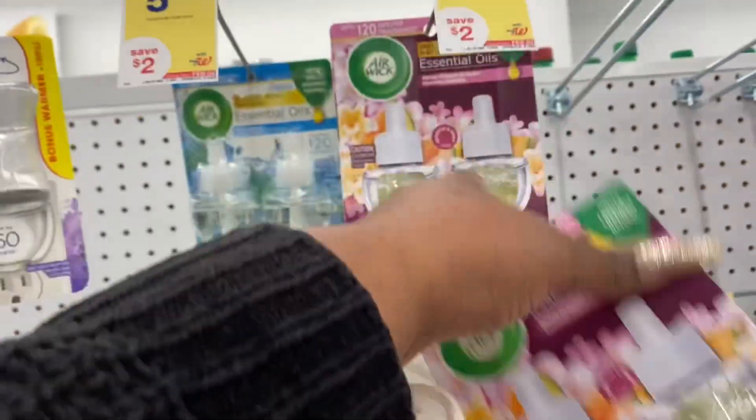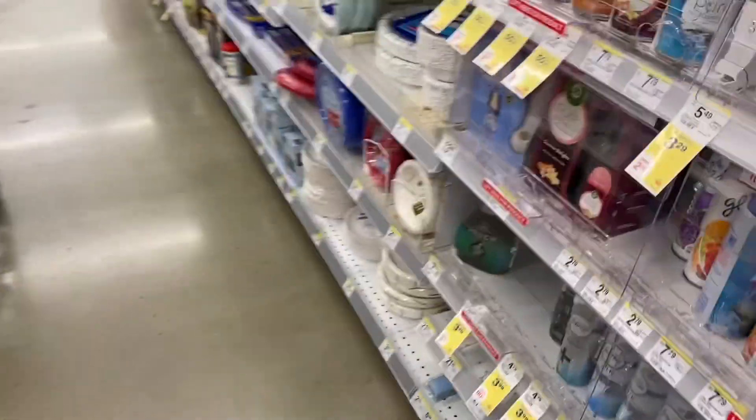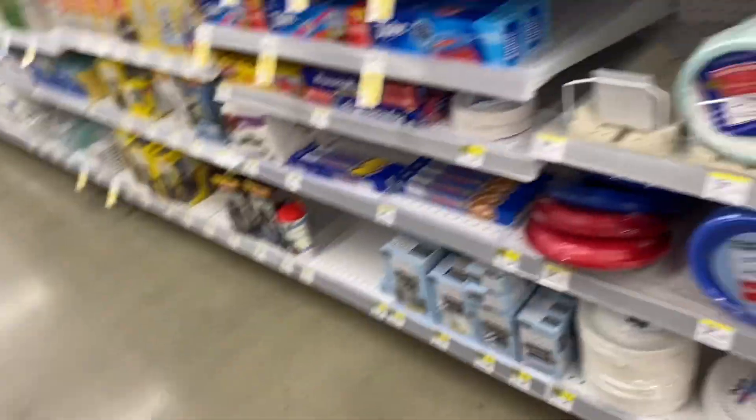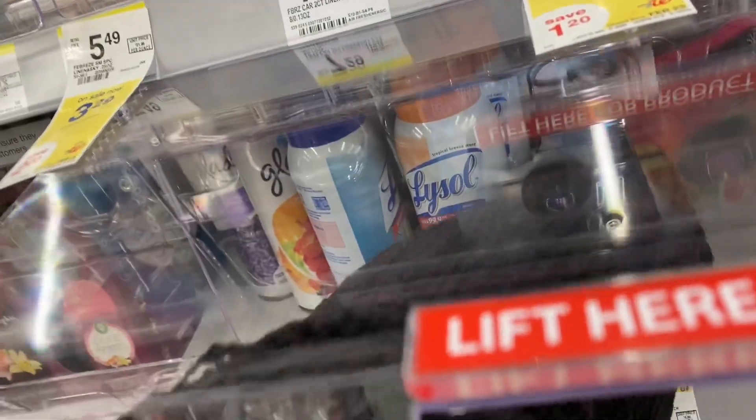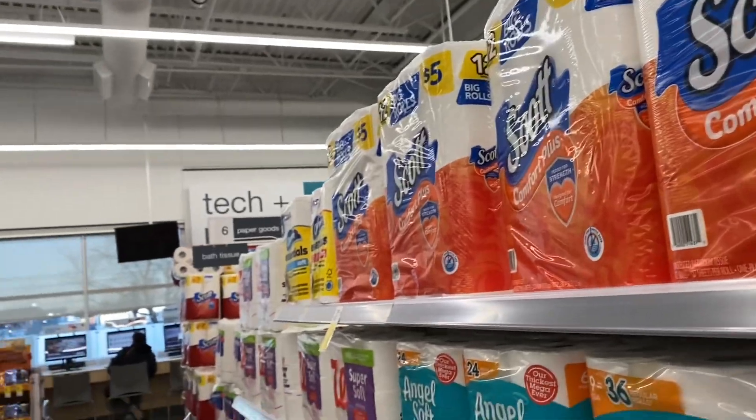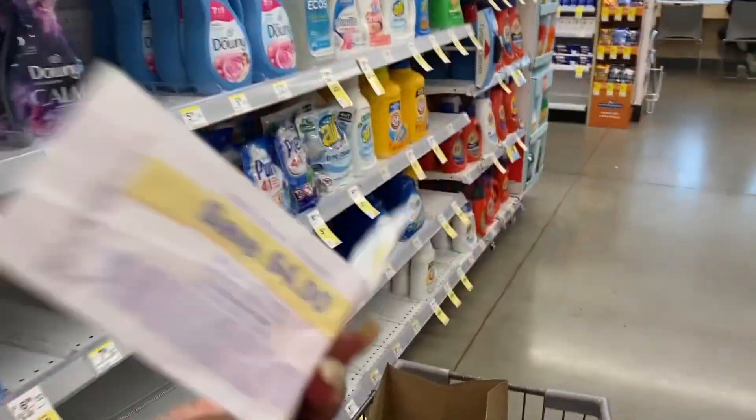So we're going to get this, and we're going to get this, and we're going to get this. All right, I think that should be it for now. Today is the first — I have to spin these. I have three of these, actually. I think I'm just going to use them to get some tissue, and maybe some more sale items.